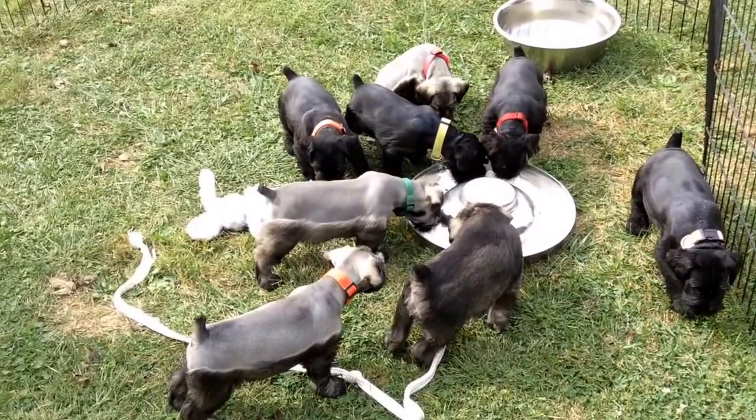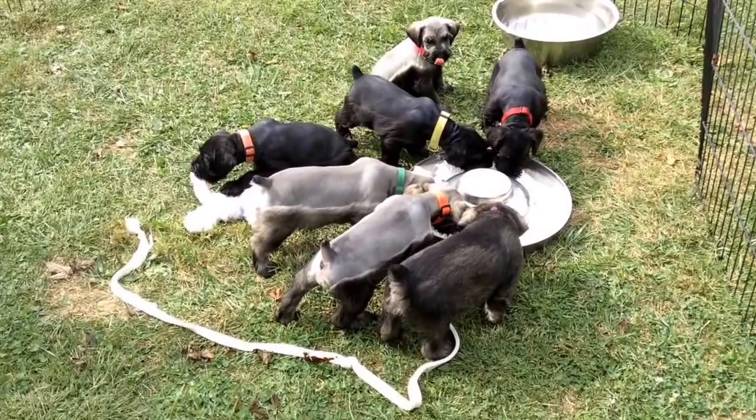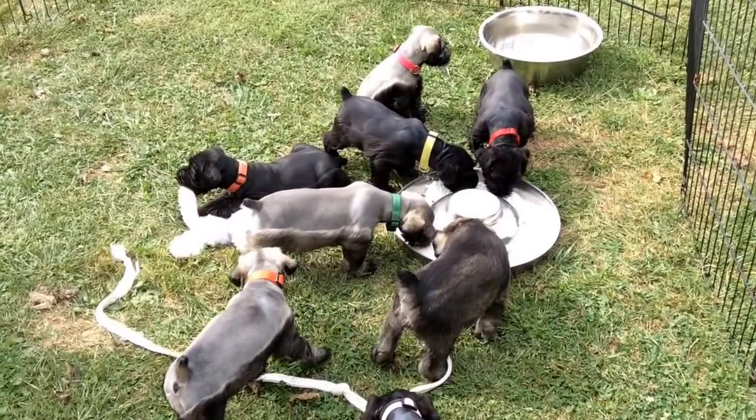People used to say, "Oh, but they're all black." No, they're not. When a salt and pepper puppy is born, it has gray under that coat and their ears are brown.